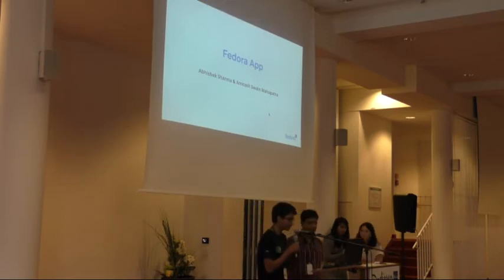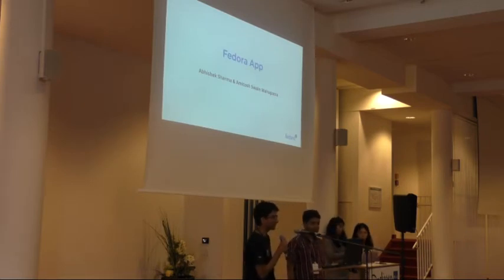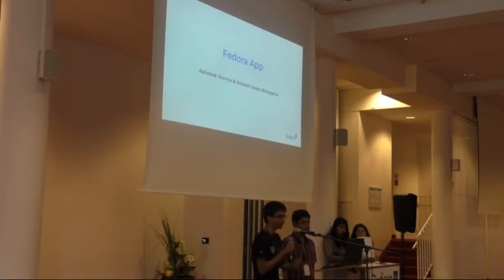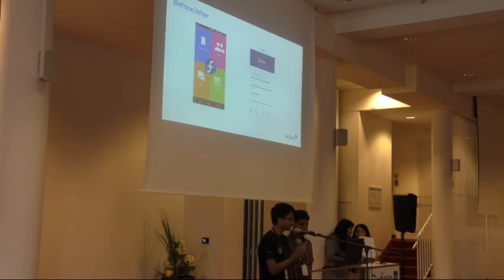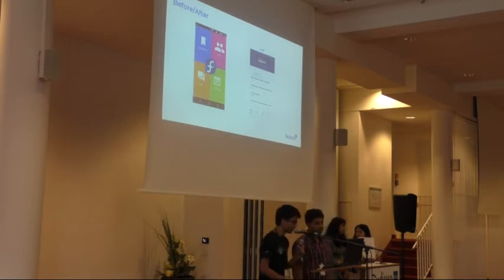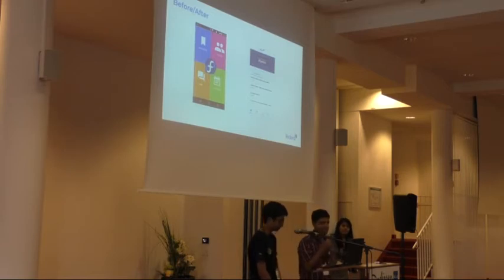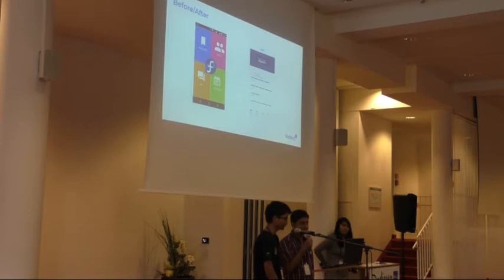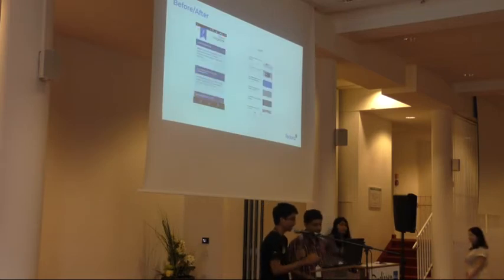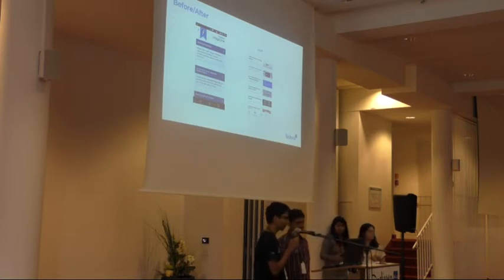Good afternoon. I'm Abhishek, and I'm Amitosh. This summer we worked on the Fedora Community app. Initially we had a really basic version, so we made UI changes and improvements on the back end. I worked on the front end and he worked on the back end. On the right is the old home screen; on the left is the new home screen — we changed the navigation. On the back end, everything was previously loaded directly from the internet; now we have an offline caching system and a revamped storage system that makes it load around five times faster.